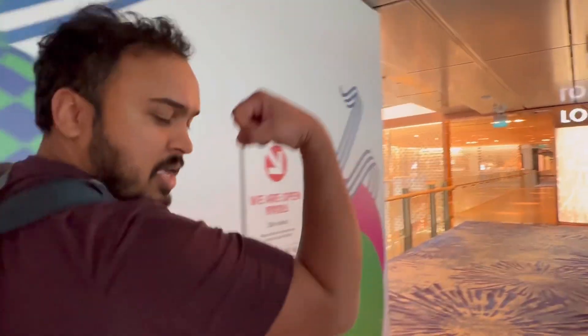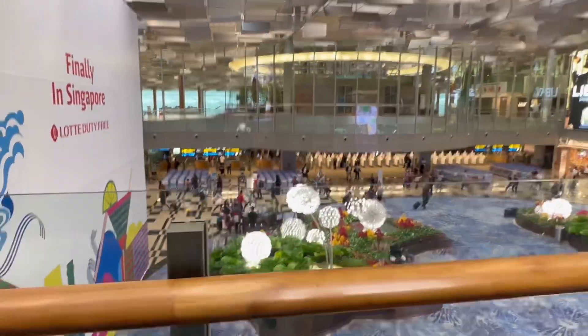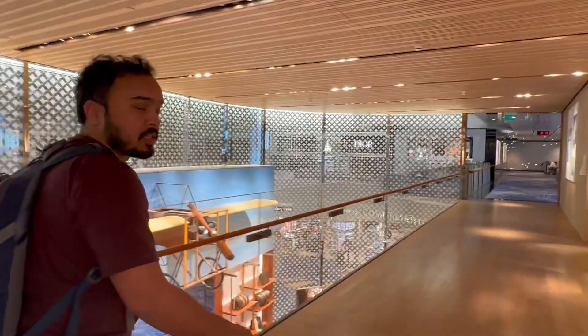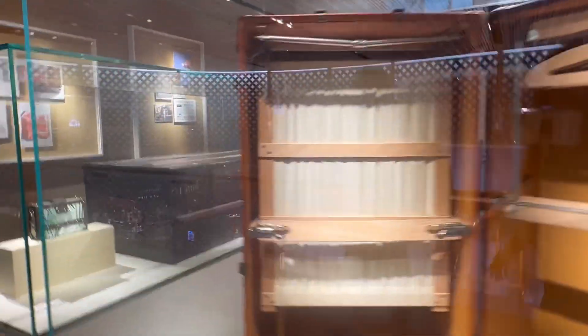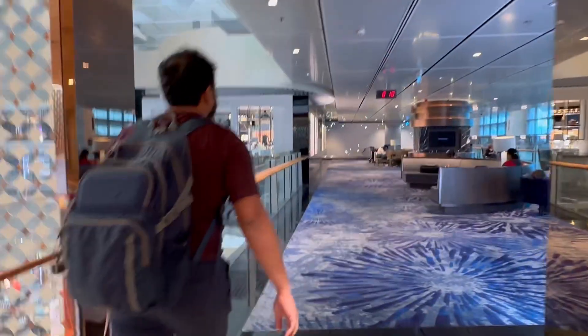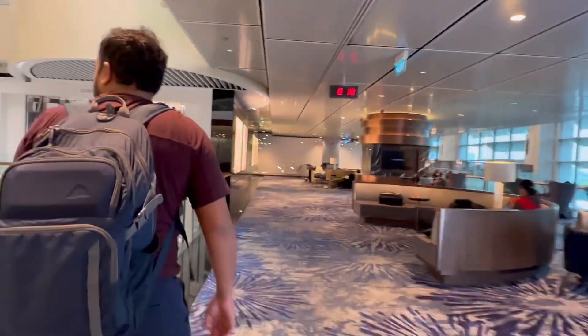We are filming our hunt for lounges on our journey from the US to India. This time we chose to transit through Singapore and looked for a flight with a long layover so we could explore the city. We just arrived at Singapore Changi Airport — the world's best airport. I've heard that people spend even 15-plus hours just within the airport itself. We arrived at around 9 AM and we are on a hunt for a lounge.